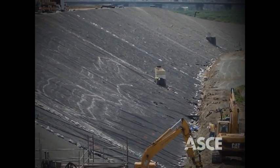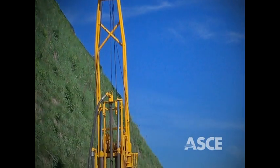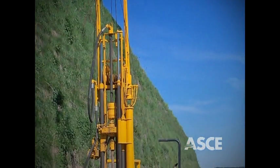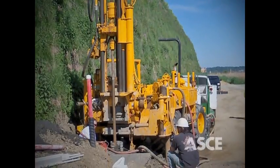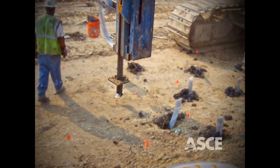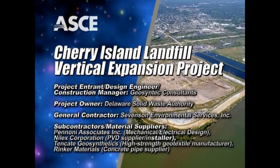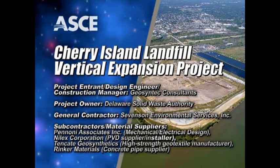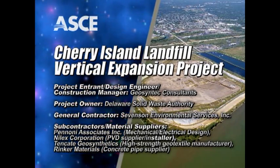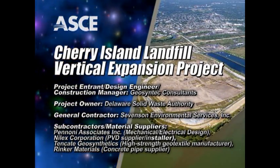However, further innovation was needed to achieve the maximum height of a stable MSE berm to satisfy target landfill capacity. After considerable soil testing and analysis, the team decided on a hybrid drained/undrained model, which after an extensive pilot test program was employed to install approximately 90,000 PVDs with a combined length of 6.8 million feet. The American Society of Civil Engineers is proud to recognize the Cherry Island Landfill Vertical Expansion Project as an OCEA finalist.